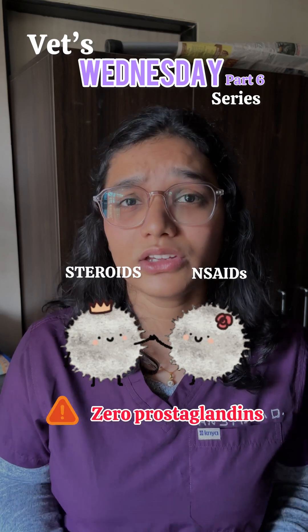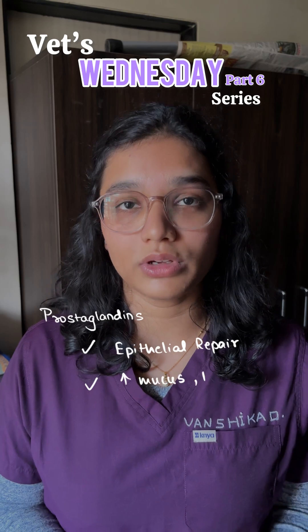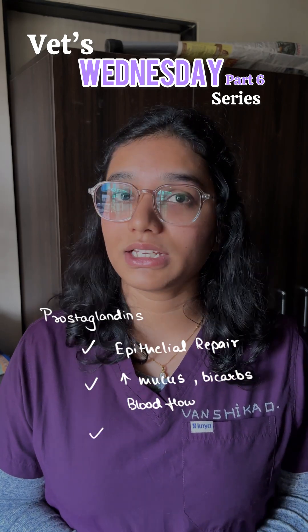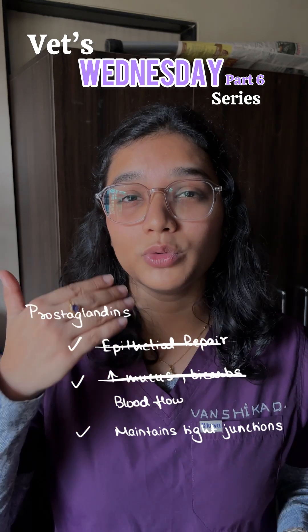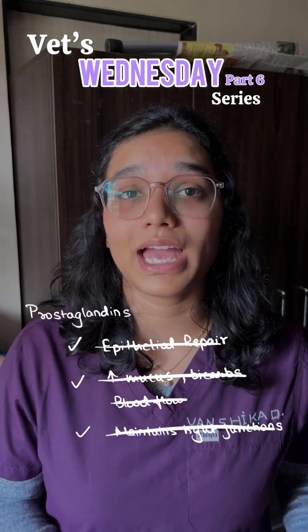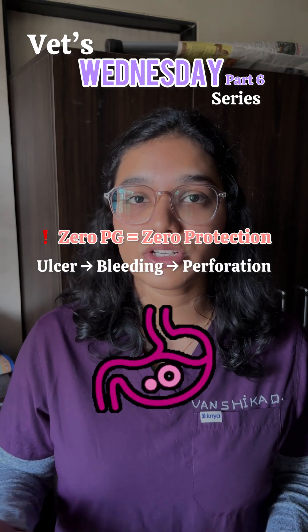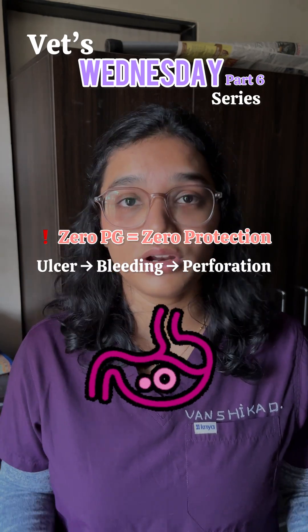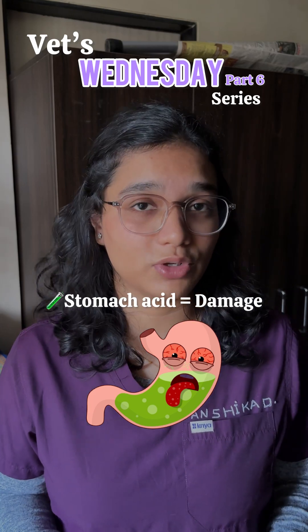Prostaglandin supports epithelial repair, increases blood flow, increases mucus, increases bicarbonates, and maintains tight junctions. When you remove all these factors, the gastric barrier collapses, making it much easier for the gastric lining to become perforated or ulcerated. Even normal stomach acid becomes damaging in this condition.